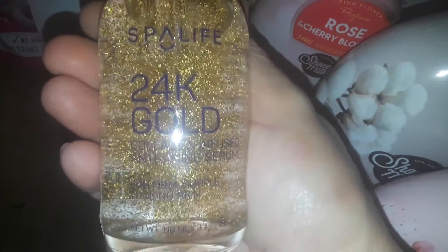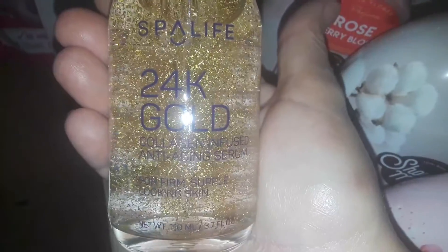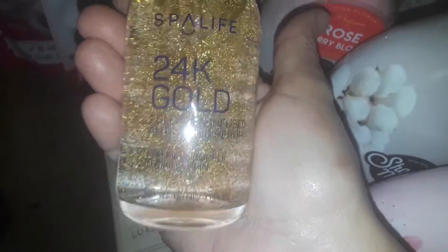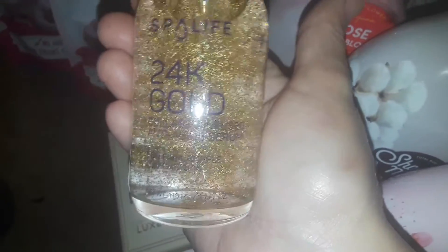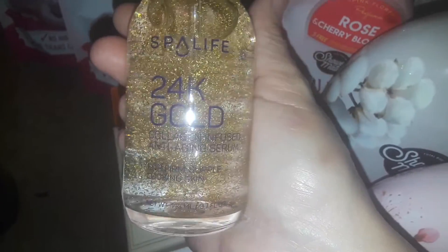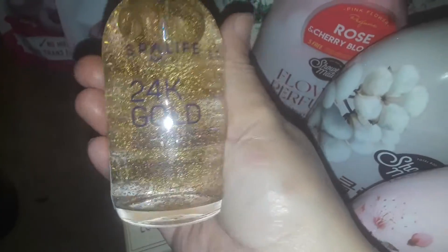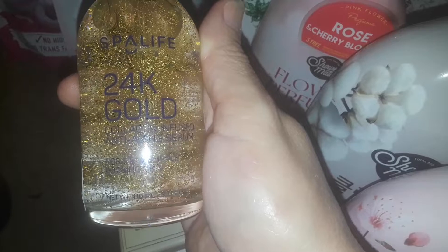I decided to pick up some facial serum — this is a 24 karat gold facial serum. I like to put good ingredients on my face, kind of strange to some people, but good minerals like sapphires, pearls, snails, gold, and silver. I already have the silver serum, so I picked up a 24 karat gold serum for my skin.